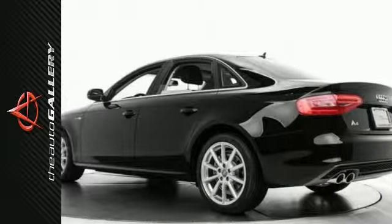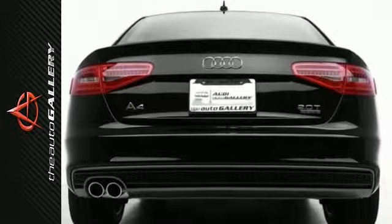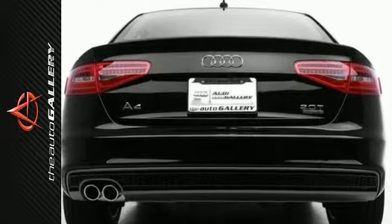In addition to this Audi A4 Premium Plus, we have 18 other A4s like this in stock at Audi Auto Gallery. Come take a closer look today.